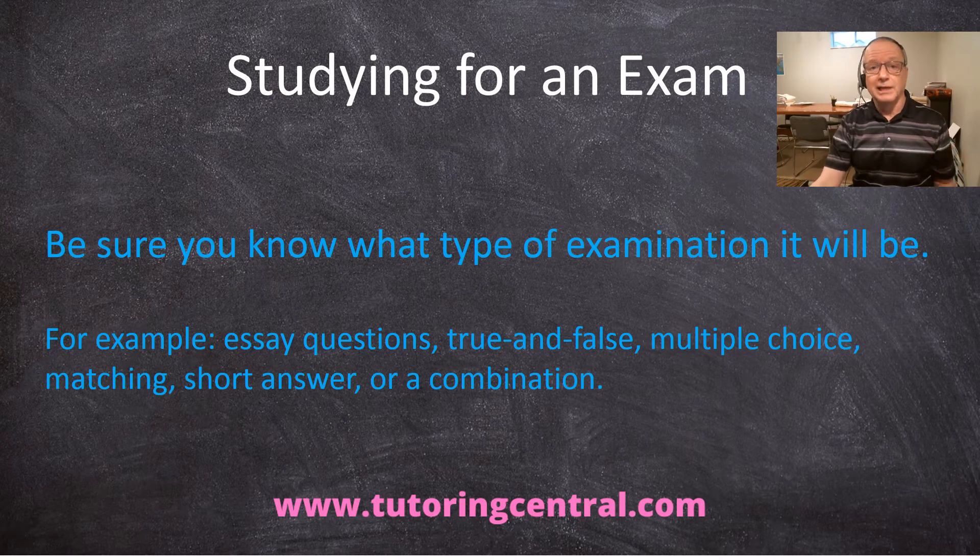High school teachers normally let you know. They often either tell you — make a note of that — or they'll give you a handout that gives you some idea of what's going to be on the exam. Look at it closely, read it closely, and pay attention in class so that you have all the information you need before starting your studying, which should be happening now, and also for when you go into the exam, of course.